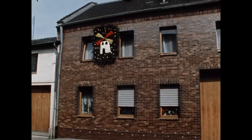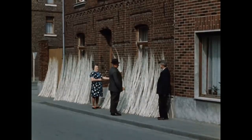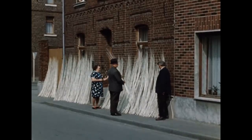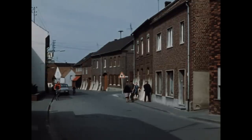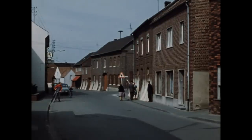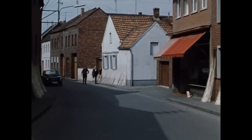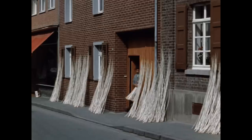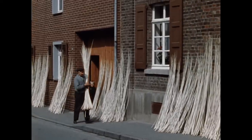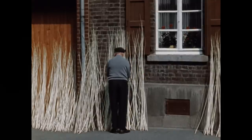Zum 1. Mai haben die Burschen den Mädchen den Maien ans Fenster gesteckt. Jetzt ist auch die Zeit zum Weidenschälen gekommen. Die Straßenzüge der Korbmacherdörfer bieten einen besonders charakteristischen Anblick. Die gerade geschälten Weidenruten werden an der Sonne getrocknet, bevor man sie bis zur Weiterverwendung einlagern kann. Da der Platz im Hof nicht reicht, sind die Weiden entlang der Dorfstraße aufgereiht. Ein herber Geruch von Gerbstoffen und fauligem Wasser liegt in der Luft. Von den Höfen klingt das Klappern der Schälklammern und Schälmaschinen.